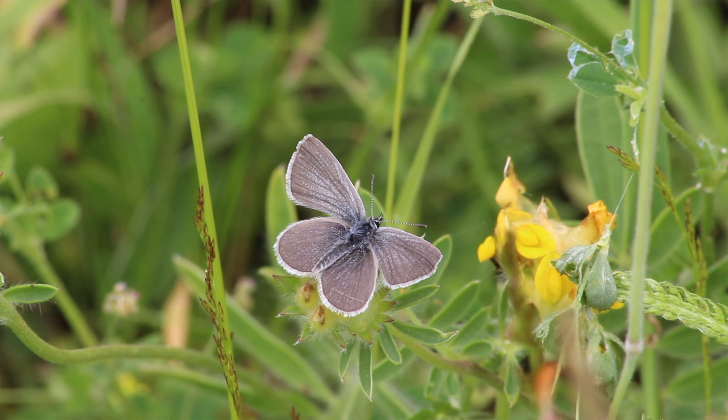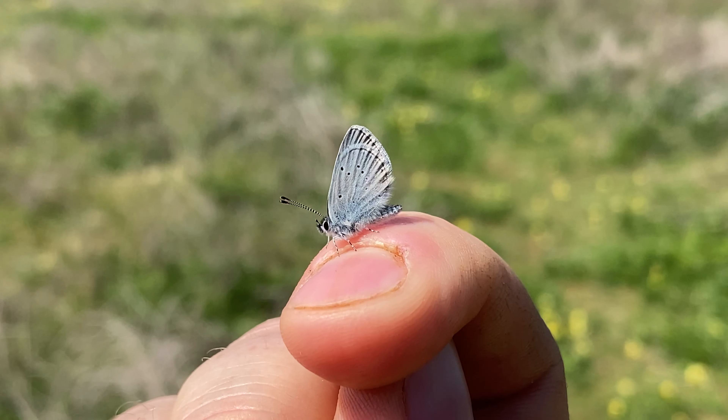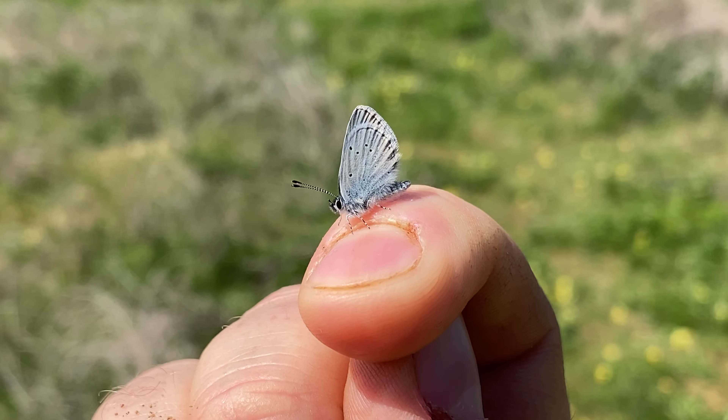Kidney vetch is not only a larval food plant but also a nectar source for the small blue — a double whammy, a bit like bird's-foot trefoil for the common blue. Both bird's-foot trefoil and common blue are also on this site. It is the only known site now in Lincolnshire where small blues have not been recorded for over 150 years, so I'm really pleased. They've now been breeding here every year for the last nine years.